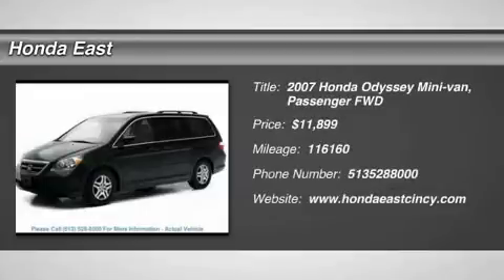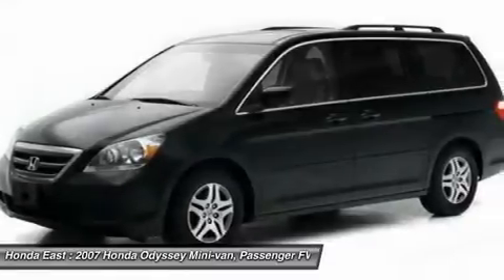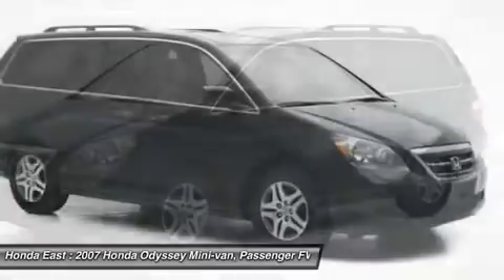Clean Carfax, like new. 2007 Honda Odyssey XL with alloy wheels, local trade, non-smoker.